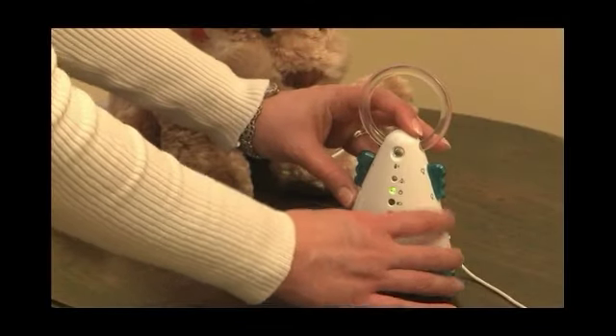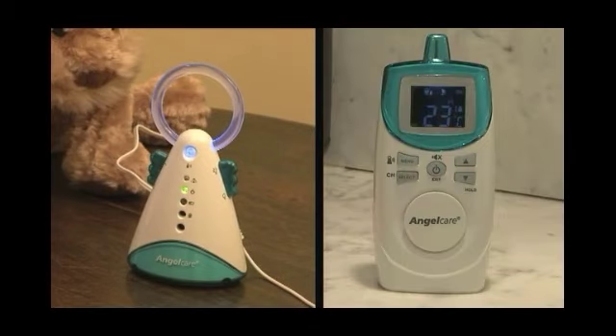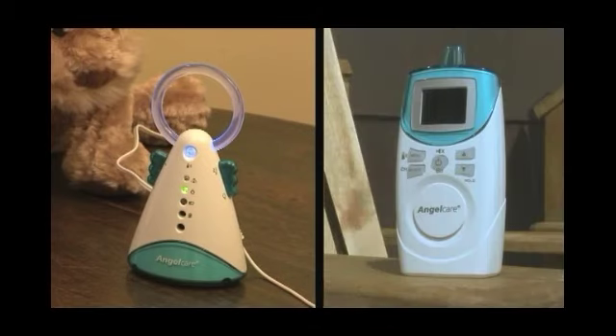Plus, both parents' units are portable, which means you can take them with you to your bedroom down the hall, the kitchen, the living room, or even outside on the patio.